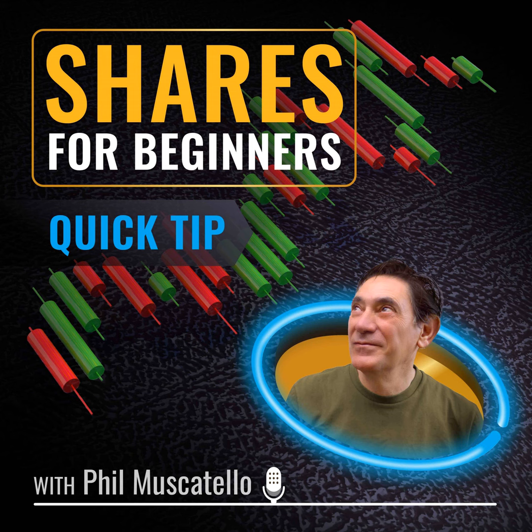Ryan Reynolds here from Mint Mobile. With the price of just about everything going up during inflation, we thought we'd bring our prices down. So to help us, we brought in a reverse auctioneer, which is apparently a thing.